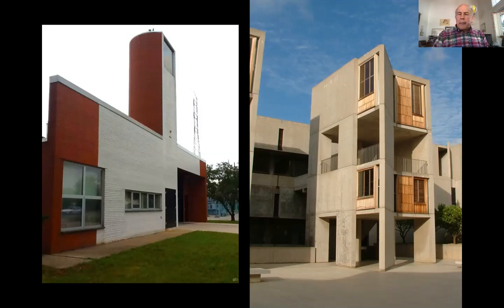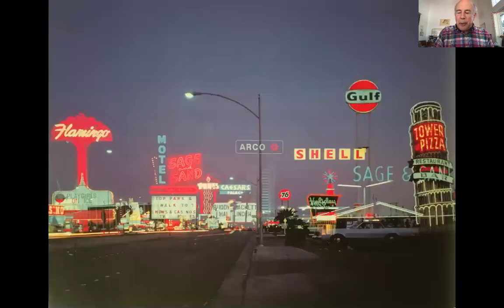Robert Venturi and Denise Scott Brown, for example, in Columbus, Indiana — a fire station — were looking for a new way to do architecture. Or Louis Kahn's Salk Center in San Diego, almost a ruin itself, reaching back into ancient history to create architecture of and for today. So there was this dissatisfaction in the architecture community with the same old modern architecture that had been going on for quite a while. And in that context, this is where Las Vegas becomes important.